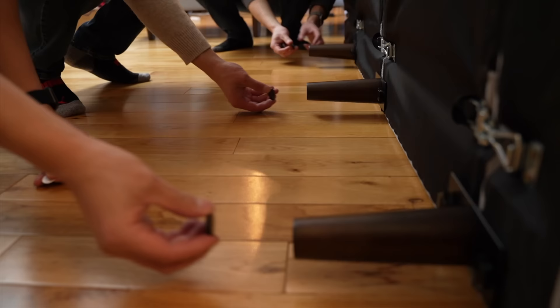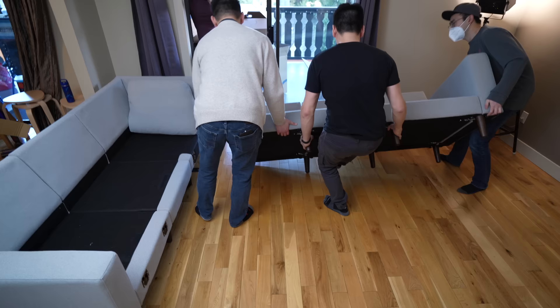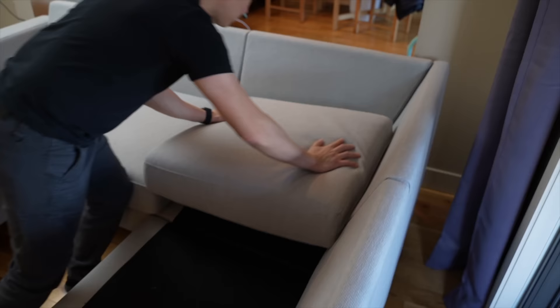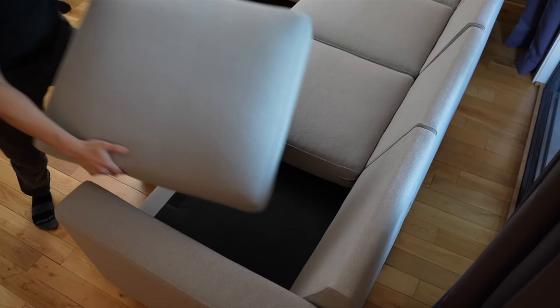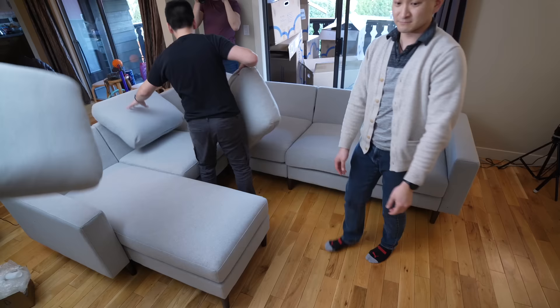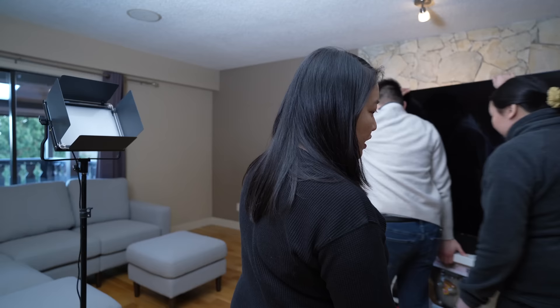Once the modules were connected, there were more ways to secure them with hooks and leg attachments on the bottom. I really liked that we didn't need any tools. Once we got the hang of it, building the rest of the sofa was easy. For a smaller couch, one or two people would be enough, but my larger configuration made having extra help really satisfying — it saved me a ton of time.